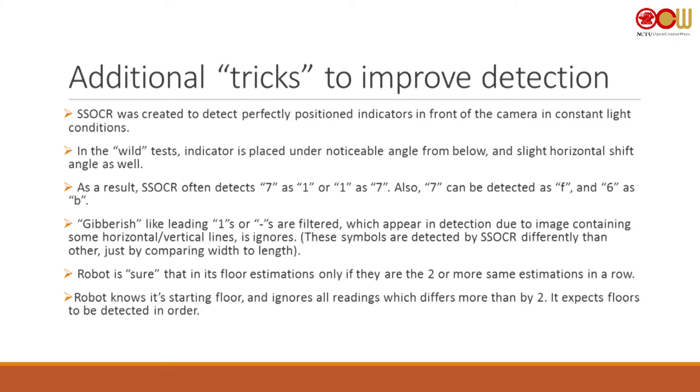I needed to implement some erosion to make this work. Additionally, ssocr sometimes mixes up sevens and ones — it detects one by comparing the width of a segment to its height; if the width is much smaller than the height it estimates it's a one. But the robot knows its initial floor, and one and seven are quite different, so if the estimation jumps too far from the current floor it just ignores it. Also, seven is sometimes detected as 'F' and six as 'B', so I make adjustments to ensure those are interpreted as numbers not letters.